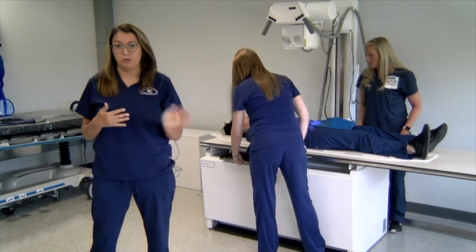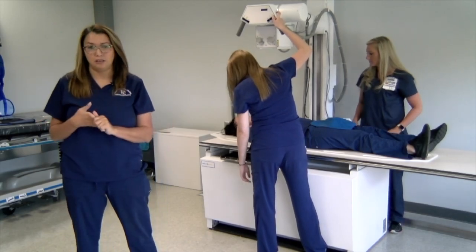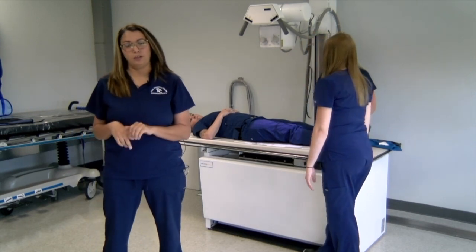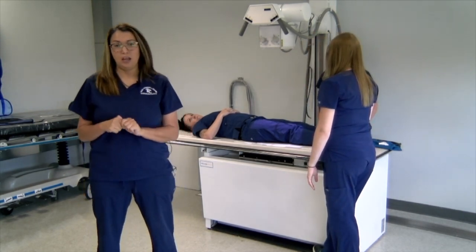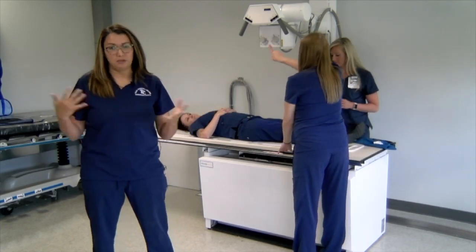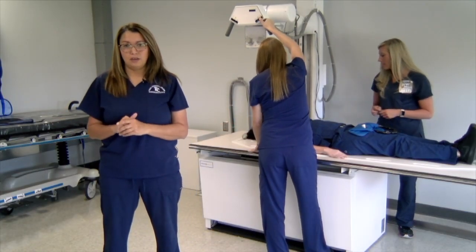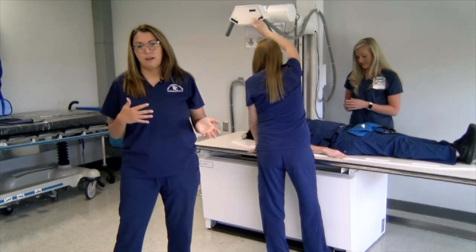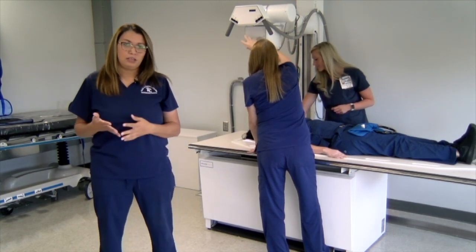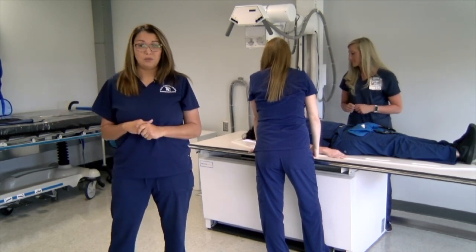To get into the radiography program, you must have passed intro to radiography before you apply. We also like you to have completed anatomy and physiology and medical terminology. During the application process, we look at your GPA — which is usually about 3.0 or higher — your ACT score of 22 or higher, and you earn a point for each gen ed class you complete. Out of about 150 applicants, we accept 30 each year. Most clinical sites are in Tulsa; two are in Claremore. Normal clinical hours are 7 a.m. to 3:30 p.m. During the six semesters of the program, you will complete a total of 1,700 clinical hours.